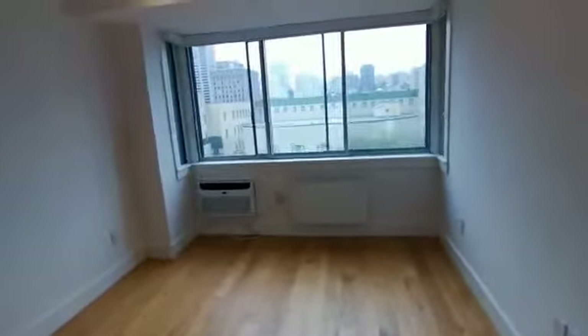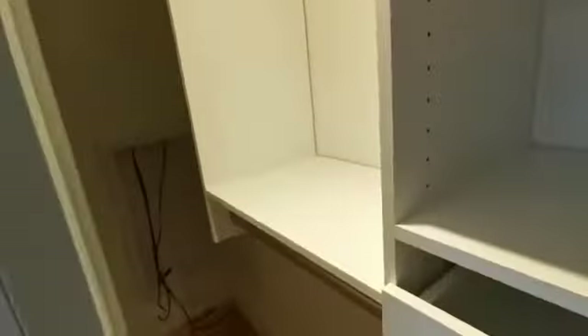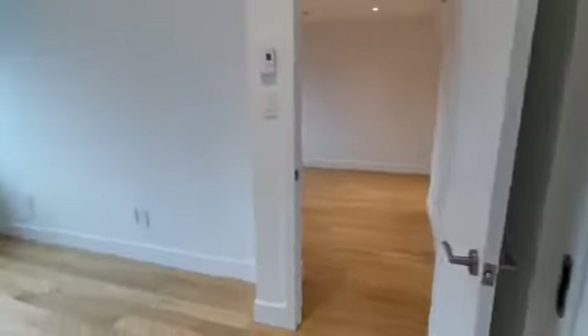And this is the bedroom. And here's the closet. So there you go.